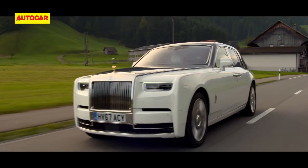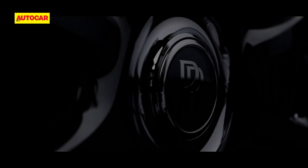Are the 6.95 crore rupee Cullinan, the 6.95 crore rupee Ghost, and the 9.5 crore rupee Phantom too mainstream for you? Well, Rolls-Royce has some news of interest.